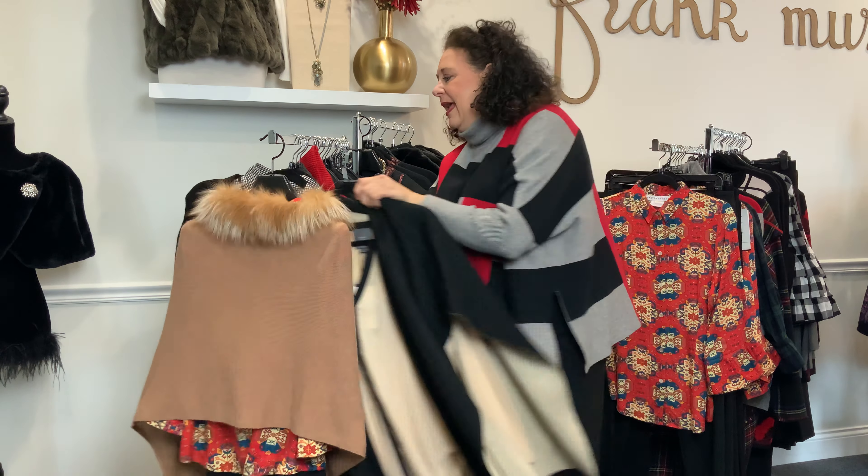We have this black cashmere cape which would take you absolutely anywhere. We've teamed it with a Tyler Bow flannel shirt — beautiful winter white with black and a cognac color. Cognac is a huge color for fall and winter; we're seeing a lot of cognac colored boots. One great look is to team this up with a pair of jeans, tuck the jeans into a cognac leather or suede boot and just highlight that fabulous color.